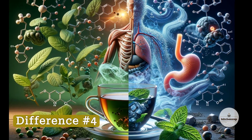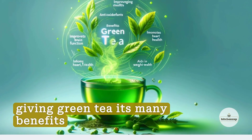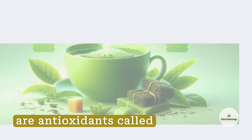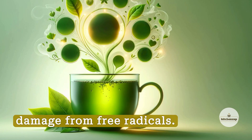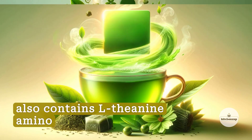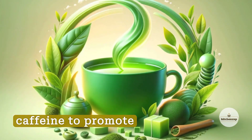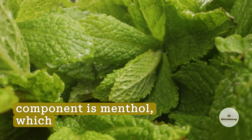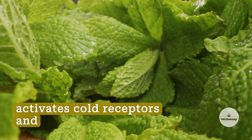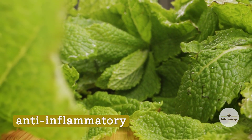Difference Number 4: Active Compounds. The main active components giving green tea its many benefits are antioxidants called polyphenols, including EGCG, which fight cellular damage from free radicals. Green tea also contains the L-theanine amino acid, which works with caffeine to promote concentration. Peppermint tea's active component is menthol, which activates cold receptors and relaxes gastrointestinal tissues through its muscle-soothing and anti-inflammatory effects.